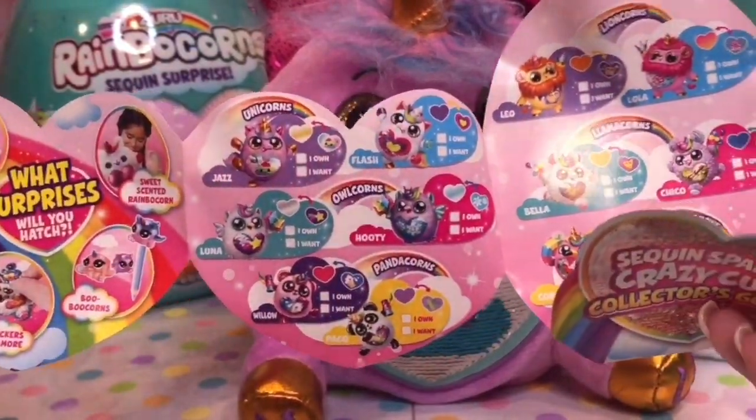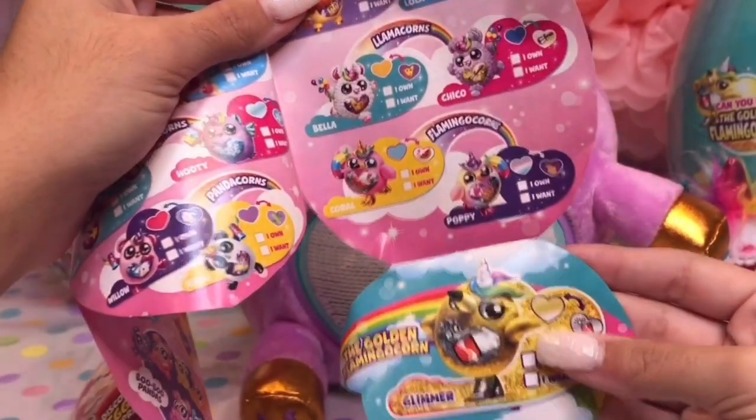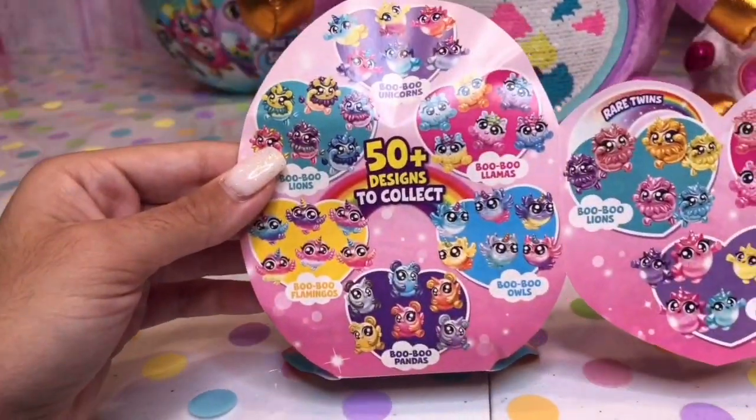Unicorns, owlcorns, pandacorns, lioncorns, llamacorns, and flamingocorns. And here's the golden flamingo. We got Jazz! And look at all the booboo corns in the back — it says there's 50 to collect.